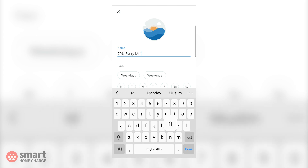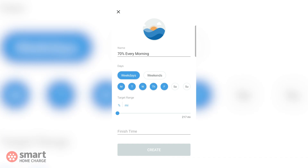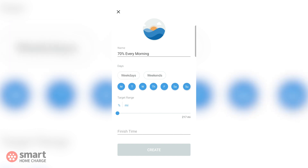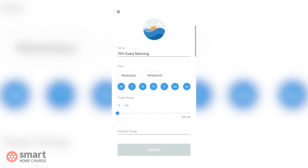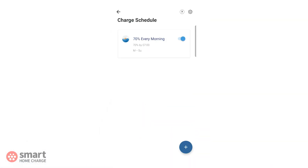Give it a title, something like '70% every morning'. Select weekdays — that will automatically select Monday through Friday — and then tap Saturday and Sunday as well so all days are highlighted blue. Now move the slider until it says 70%. Of course you can make this percentage whatever you want; your car's range may differ to mine so you might want it higher or lower. Select the finish time for 7am, then finally click 'Create' and that will save the schedule.